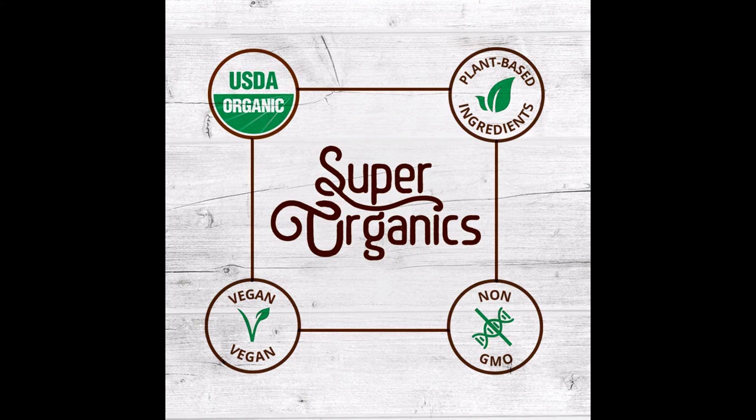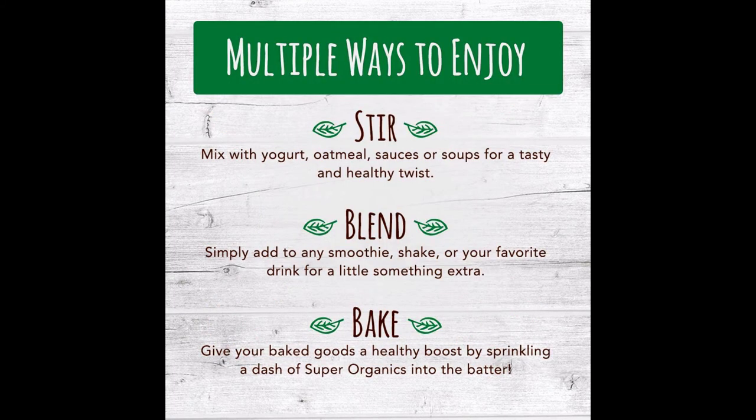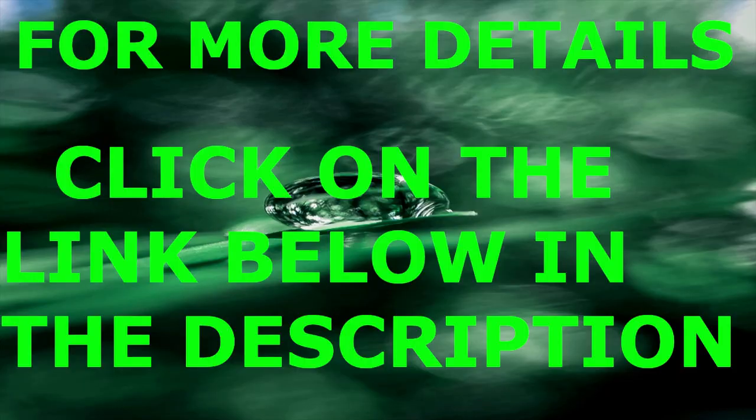Not your average greens — there's good-for-you greens, and then there's moringa leaf. A complex whole food that's been used in folk medicine for years, this super leaf contains naturally occurring iron and has earned the nickname the tree of life. In fact, just one serving of Super Organics Moringa Leaf Powder supplies 3 mg of iron. For more details, please click on the link below in the description.